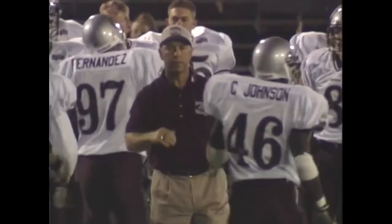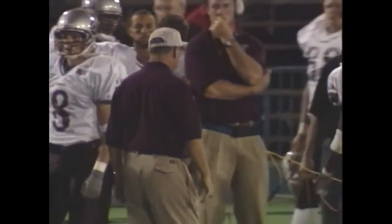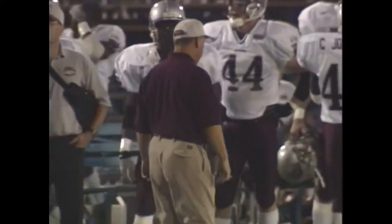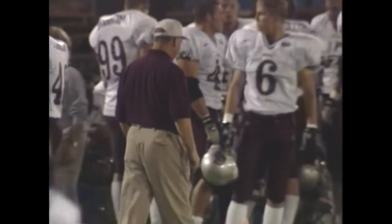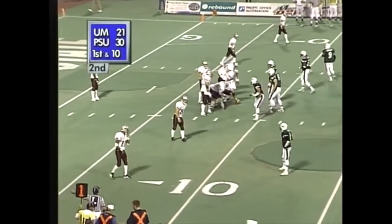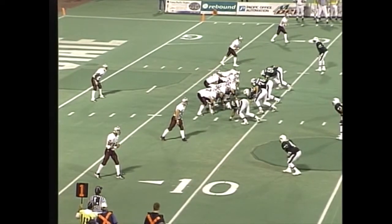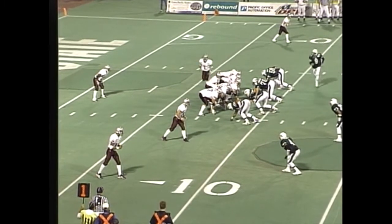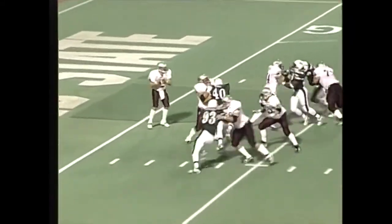Blanchard, we mentioned earlier, got off to a bit of a slow start at 4 for 10. He's completed 11 of his last 16 passes. He has now thrown for 301 yards in the first half of play and thrown for two touchdown passes. That against the Montana defense, which generally gives up a lot less than that in passing — 183 yards a game. Blanchard has 301 in the first half. Miller having to go long field under two minutes now.